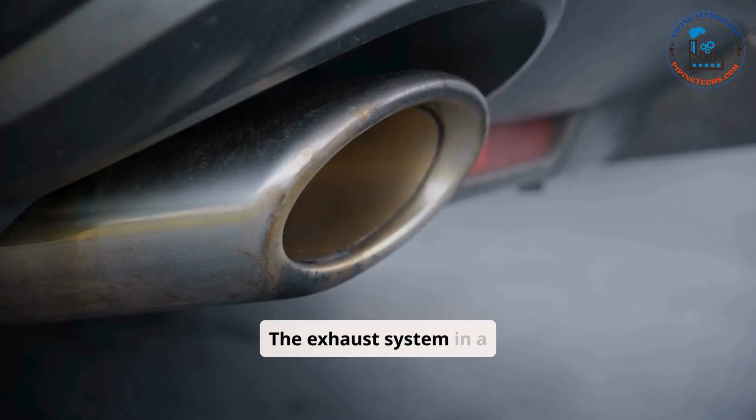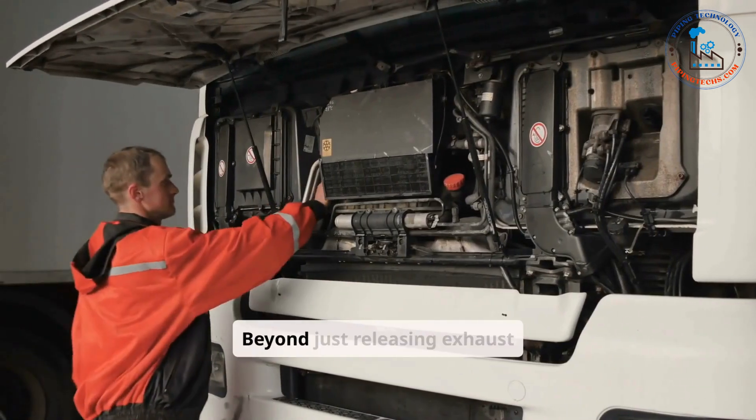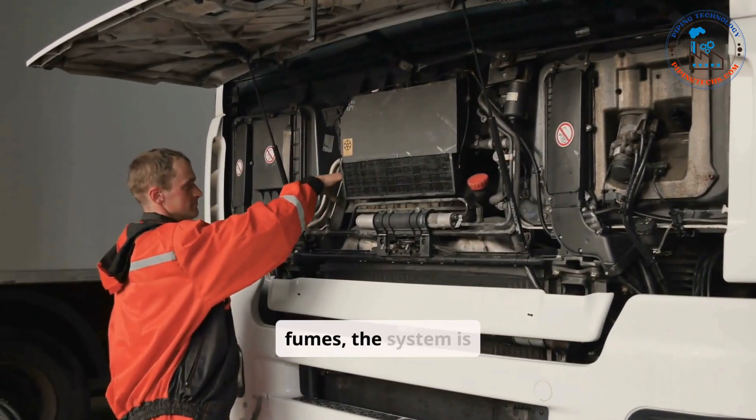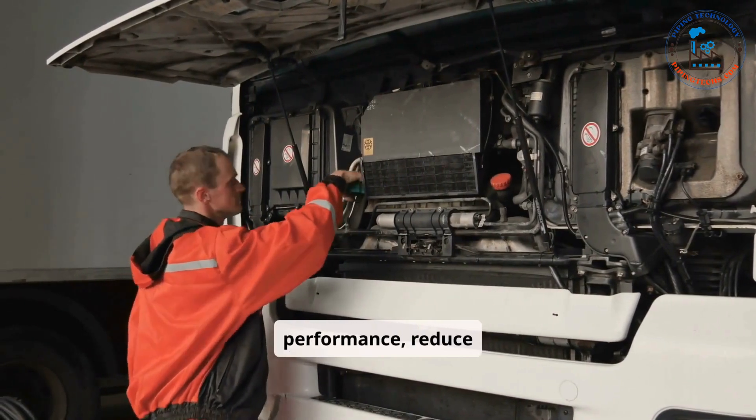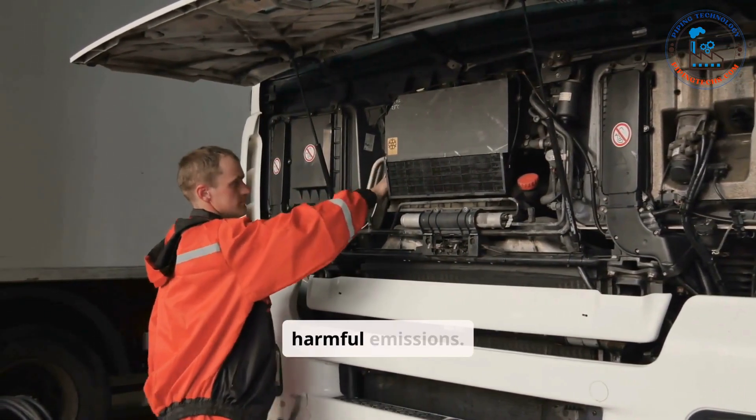The exhaust system in a car plays a crucial role in managing and expelling the gases produced during the combustion process. Beyond just releasing exhaust fumes, the system is designed to enhance engine performance, reduce noise, and minimize environmental impact by controlling harmful emissions.